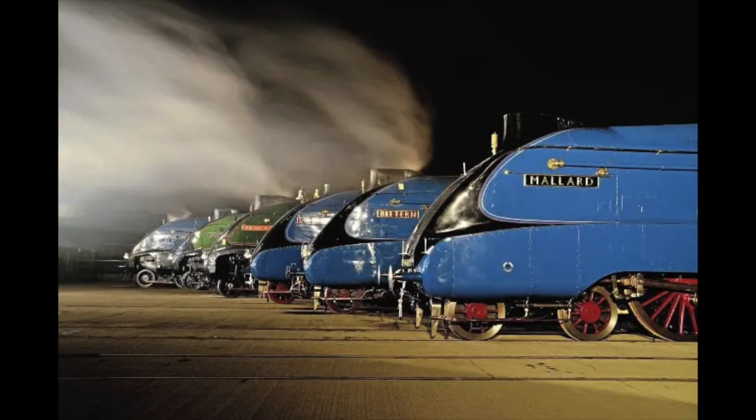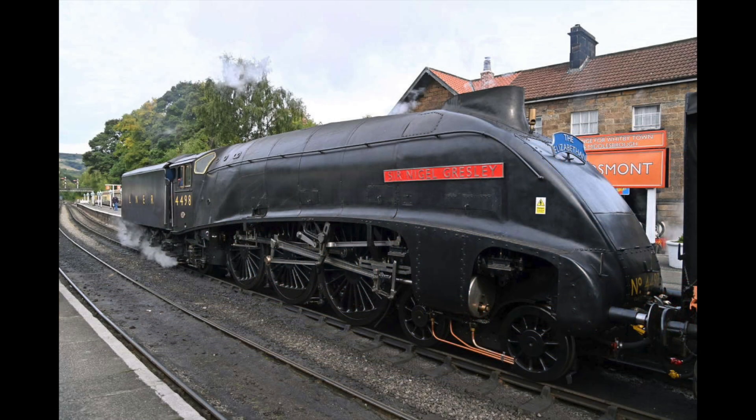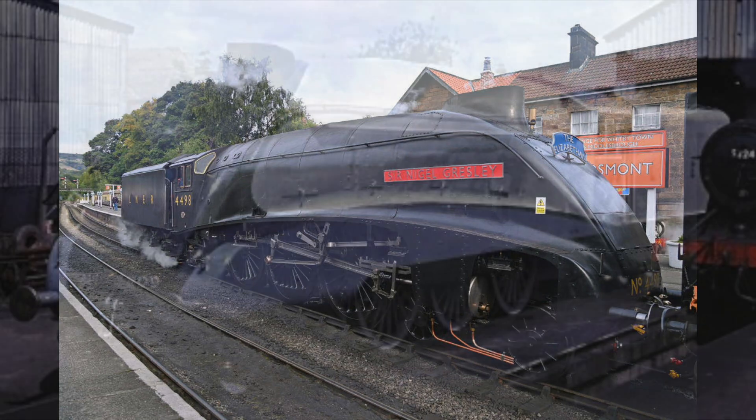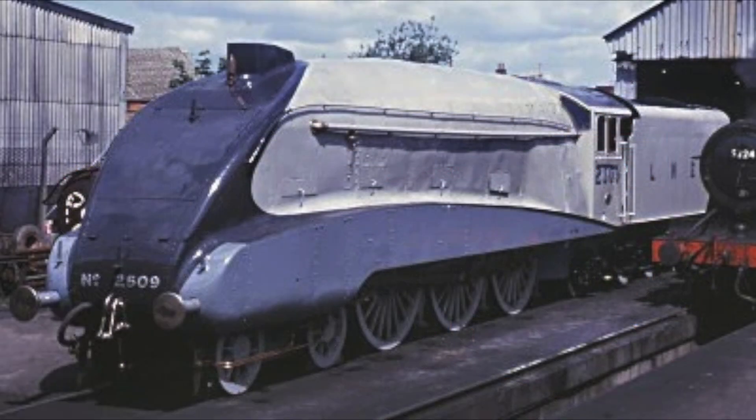The LNER and Gresley were keen to tackle the Hamburger head on, and in 1935 the first ever A4 rolled out of the works. The engine was like nothing anyone had ever seen, and the masses loved the Art Deco feel and streamlined curves inspired by Bugatti. On the 27th of September 1935, the dynamometer car was once again whizzing down the line, this time behind Silverlink, clocking up 112 miles an hour and blowing Scotsman's record to bits.